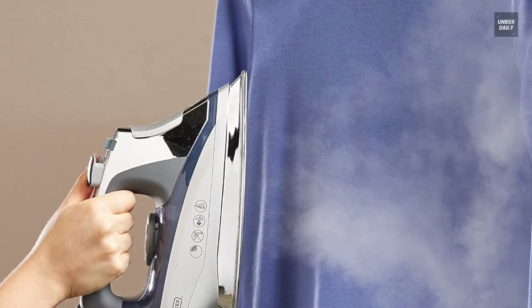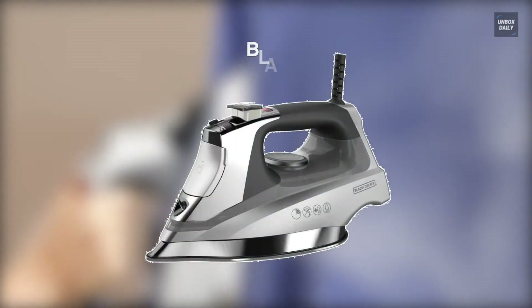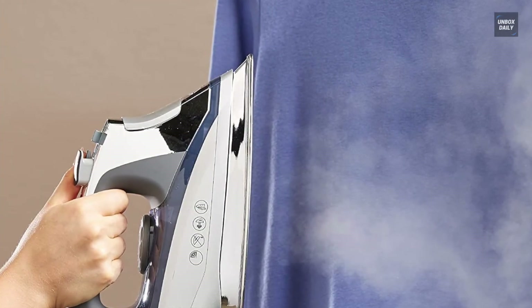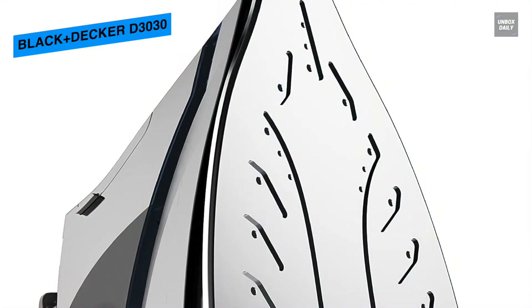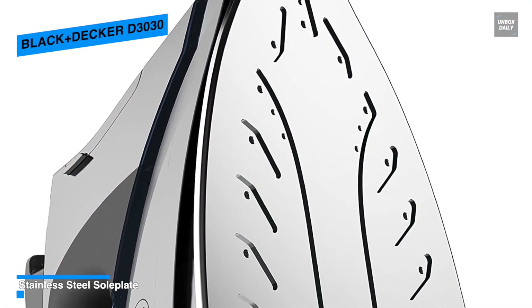Next is the Black & Decker D3030. This Black & Decker D3030 is another excellent alternative that can create stronger bursts of steam than the Maytag M400. Featuring a stainless steel soleplate, it can glide smoothly across a variety of fabrics, while the handle is one of the most comfortable to hold and use.